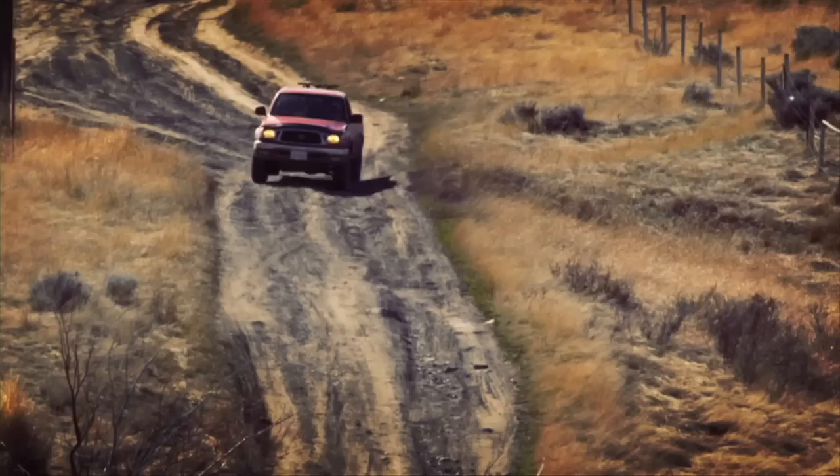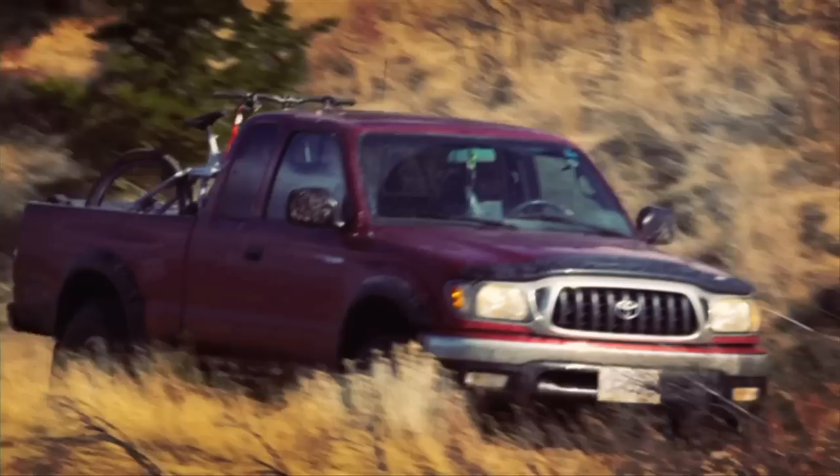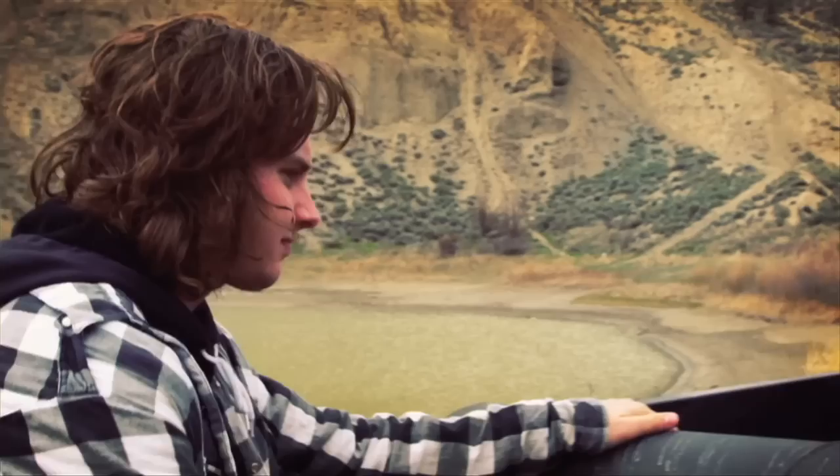Kona gave me this one-off prototype of the Entourage. They thought I was the guy to take it out, put my thoughts on it, and put it to the test. I chose Kamloops to test the bike because, well, it's the best here — you can't get anything else just like this.